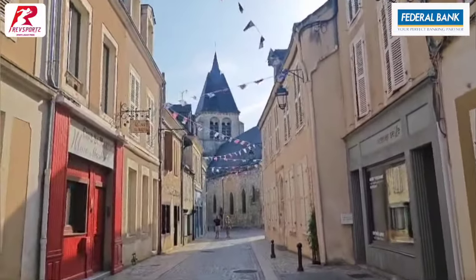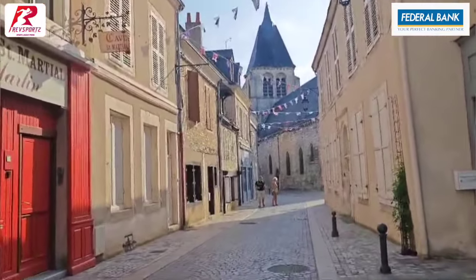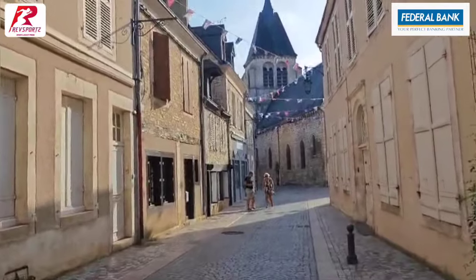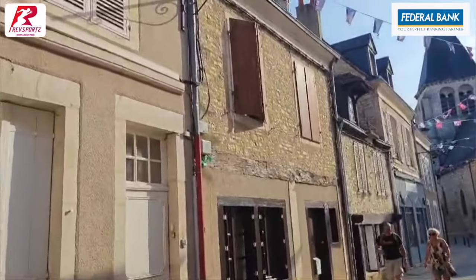As we know, that church in front of us is from the 12th century. Wow. It's a very traditional European town. Look at this house — a stone house.